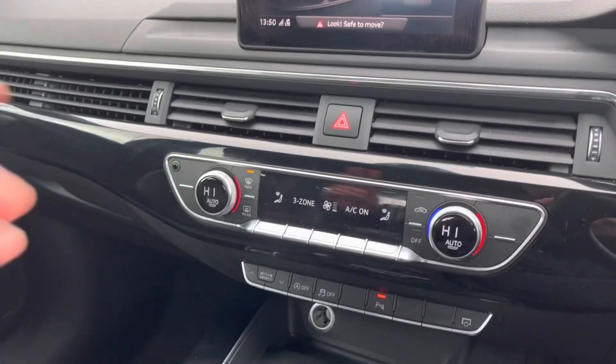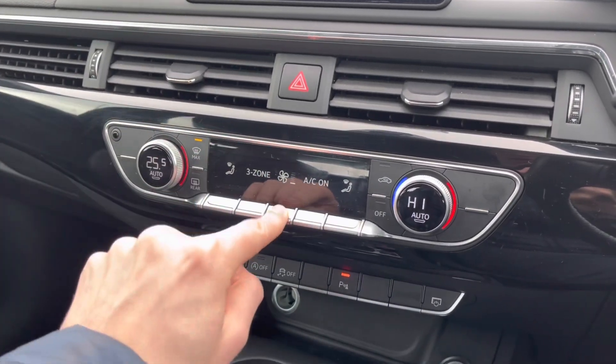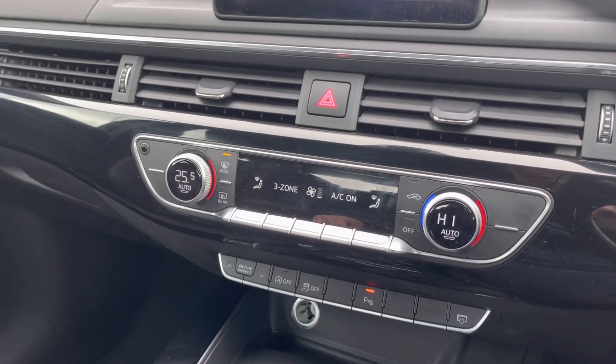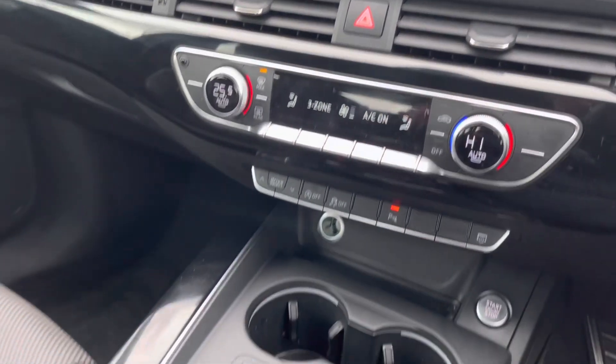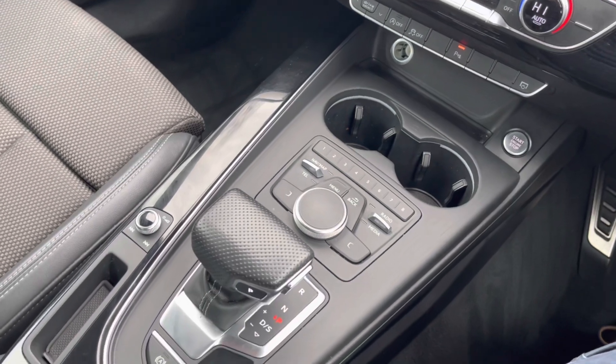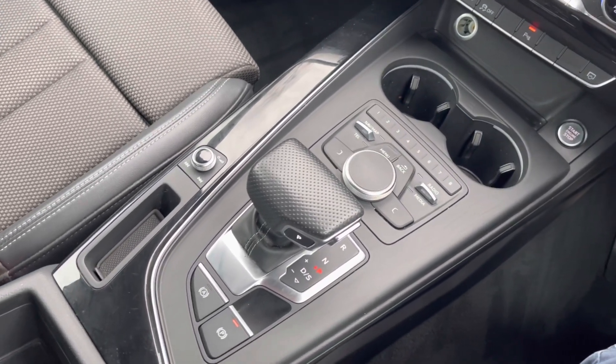Moving down now, you do have your deluxe three-zone climate controls. This allows the driver, the passenger and the rear passengers to all set different temperatures to one another. Below that, you do have your automatic gearbox and your electric handbrake, along with your multimedia display screen controllers.